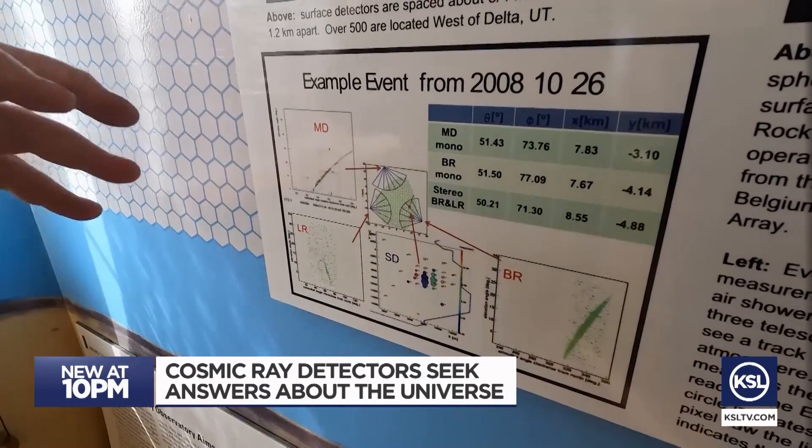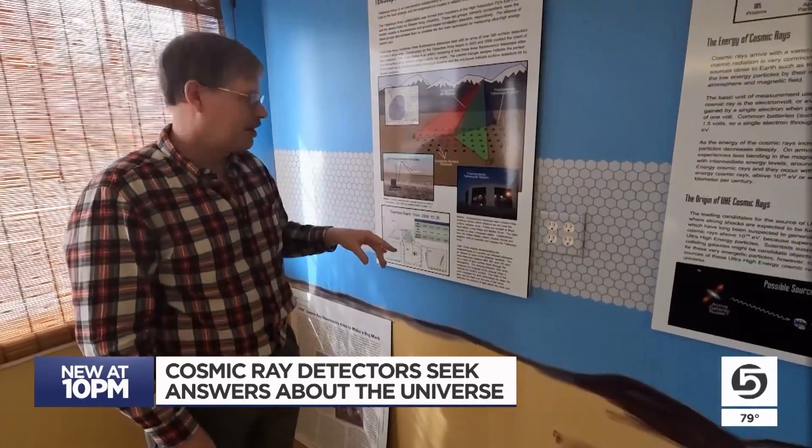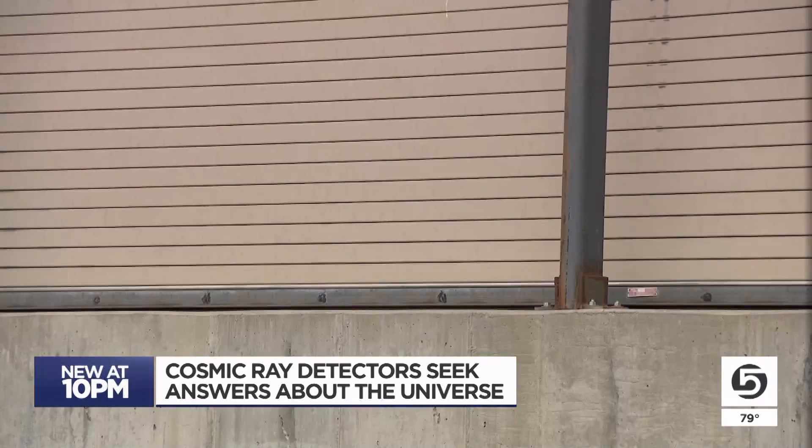John Matthews, a professor of physics at the University of Utah, is also looking deep, but in a different way — looking for something we can't see.